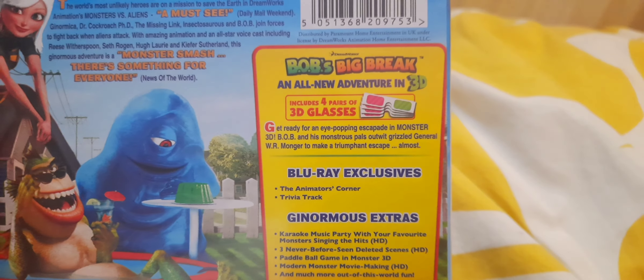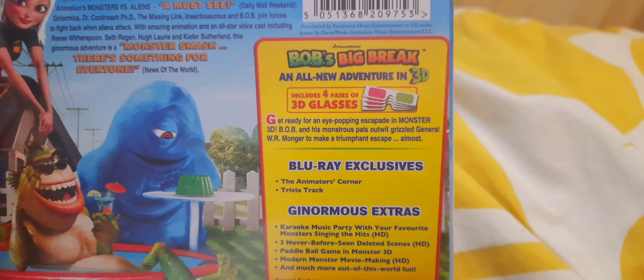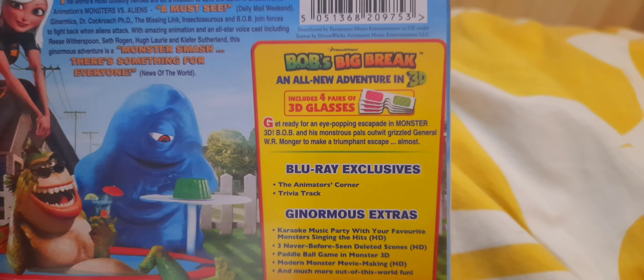Hello! Today I am going to unbox Monsters vs. Aliens on Blu-ray and Blu-ray 3D. Let's start with the Blu-ray.